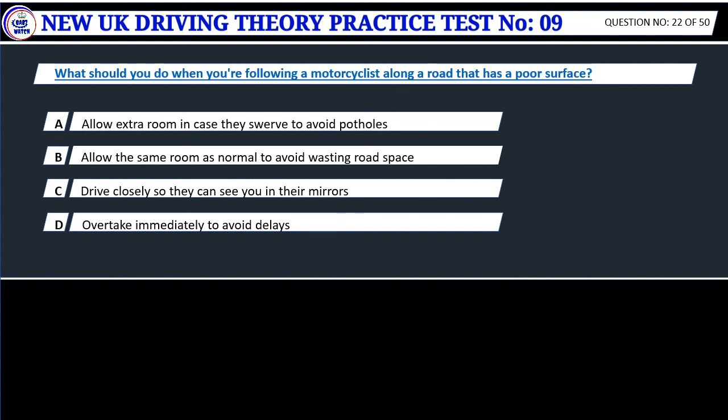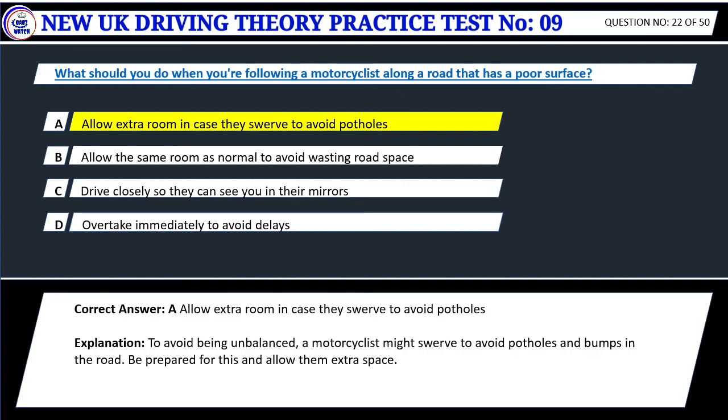Question 22. What should you do when you're following a motorcyclist along a road that has a poor surface? A. Allow extra room in case they swerve to avoid potholes. B. Allow the same room as normal to avoid wasting road space. C. Drive closely so they can see you in their mirrors. D. Overtake immediately to avoid delays. Correct answer: A. Allow extra room in case they swerve to avoid potholes. To avoid being unbalanced, a motorcyclist might swerve to avoid potholes and bumps in the road. Be prepared for this and allow them extra space.